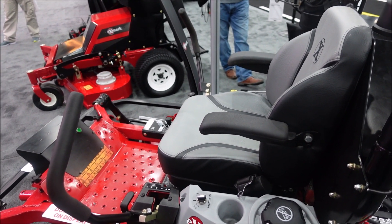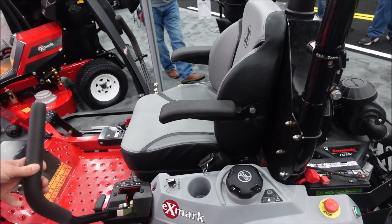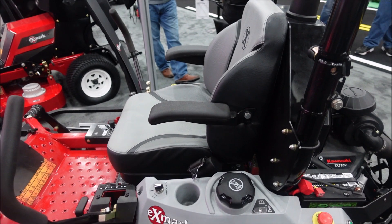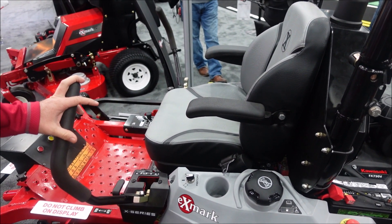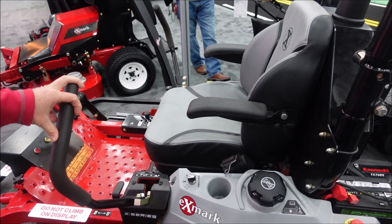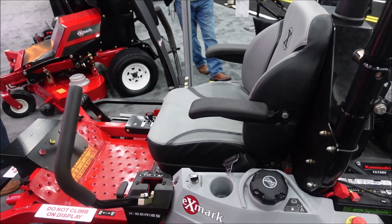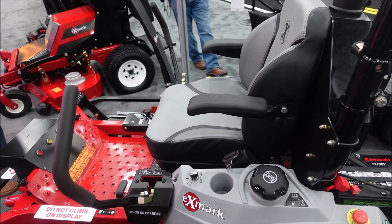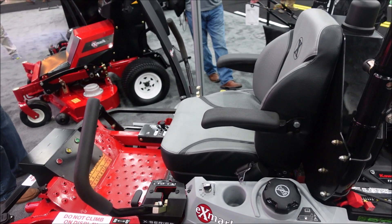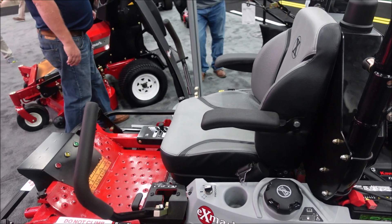And then the pricing - I know you probably don't have a price, but as the technology improves I'm sure the price would come down. Is there any ballpark idea of what something like this would cost? It's really too far out to say. A lot of these sensors are very expensive compared to usual mower parts. We're still evaluating safety-wise what we need, and that's going to really drive price.